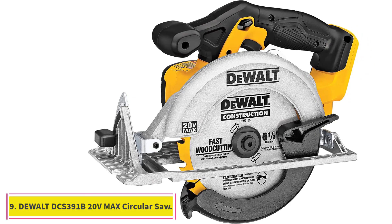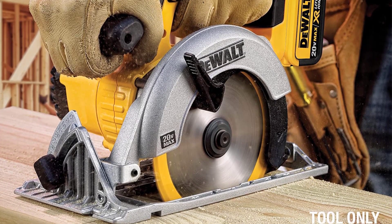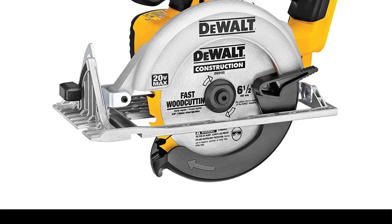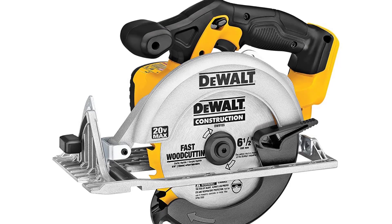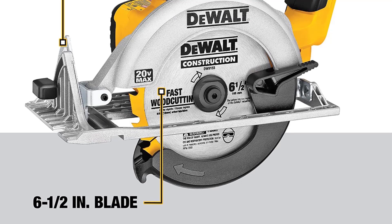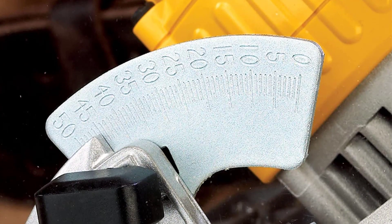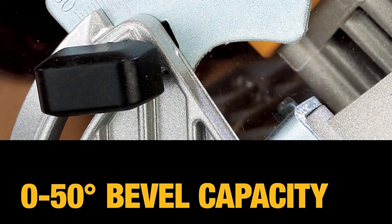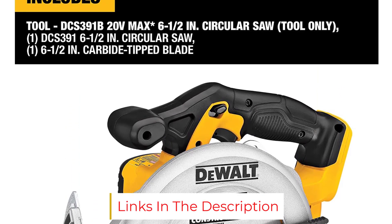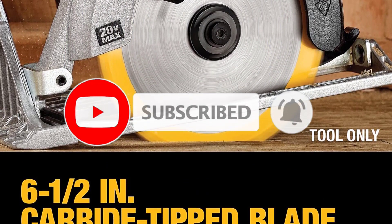At number 9: the DeWalt DCS391B 20V MAX Circular Saw. If you are new to woodworking in general or circular saws in particular, you want a solid, reliable tool that isn't too difficult to use and isn't too expensive. The DeWalt DCS391B fits the bill. This cordless circular saw runs off a 20-volt battery — note that you will need to purchase that separately — and has a 6.5-inch blade. Its top speed is 5,150 RPM, and it has a maximum cutting depth of 2⅛ inches at 90 degrees. It can bevel up to 50 degrees, and at a 45-degree angle you'll still have a cutting depth of 1⅝ inches. The molded handle is comfortable and secure, and the blade is oriented to provide the best possible line of vision. The saw also has a brake that immediately stops the blade when you release the trigger.